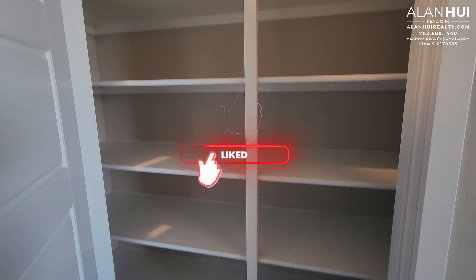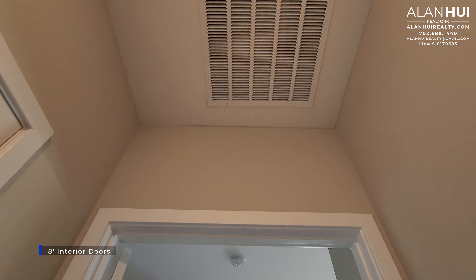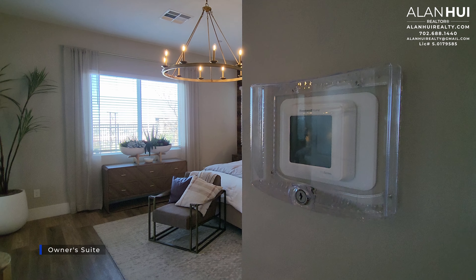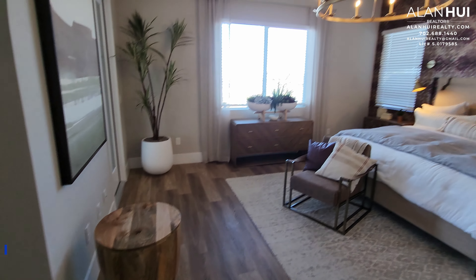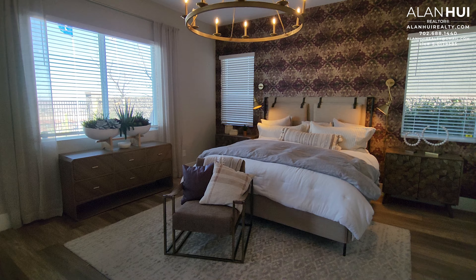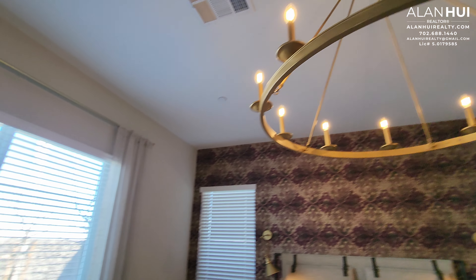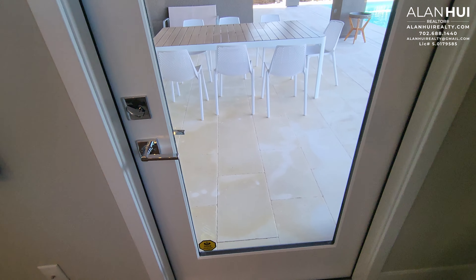Down this hallway we have a linen closet. Eight-foot interior doors are included throughout your home. This door leads to your owner's suite, which is located on the first floor. The owner's suite will measure 16.5 by 15.5. We also have a pre-wire for a chandelier or ceiling fan. In the owner's suite we have a window facing your backyard and a French door that leads to your covered patio.